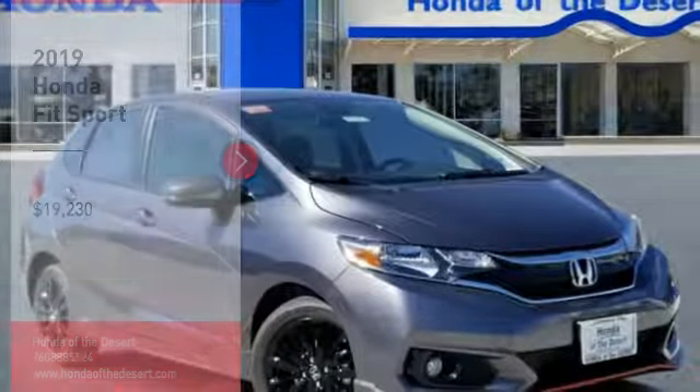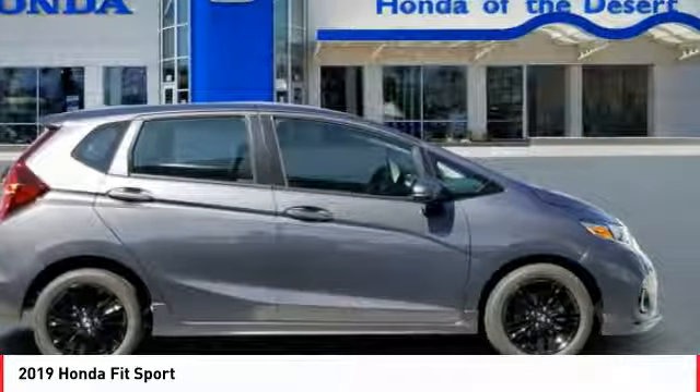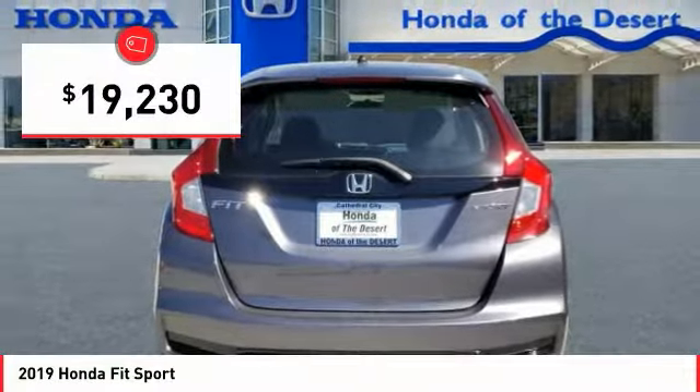Stop by and take a look at the 2019 FIT. The FIT was engineered to be useful, efficient, and reliable. But its most important attribute is its innate charm and coolness, and is priced below $20,000.